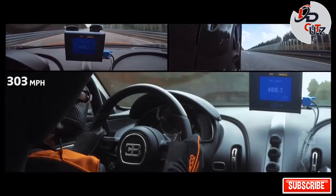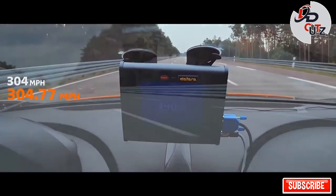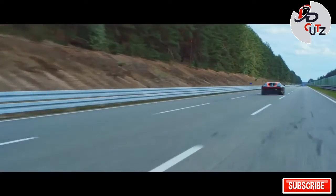The variant is limited to 30 examples and closely resembles the prototype that performed the top speed record run at 304.7 mph.